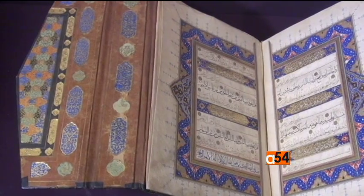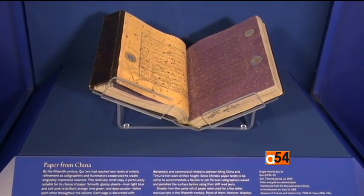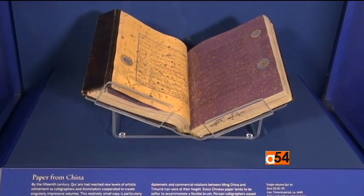It also tells the individual stories of some of the manuscripts, their makers and original owners. We hope that visitors, whatever their interests, will come and take away some of these stories. Some may be interested in the calligraphy, some in particular calligraphers, or in the art of illumination. The way the exhibition is organized, we hope that we have something for all our visitors.